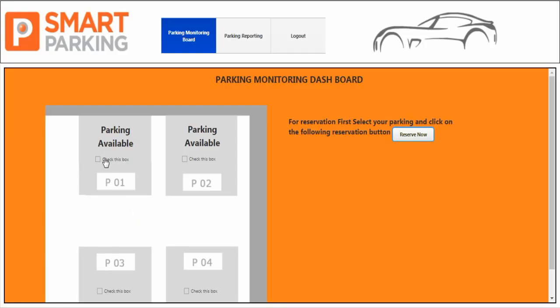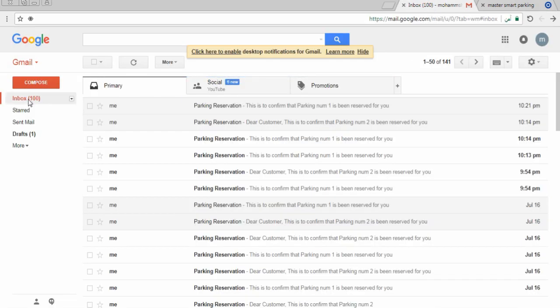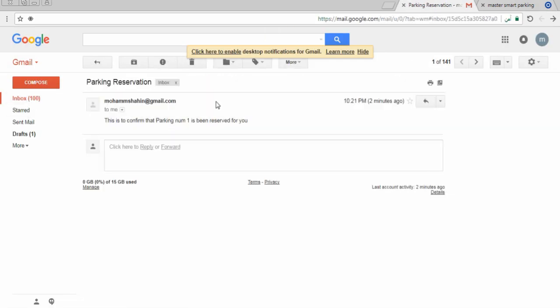If we want to reserve parking number one, we go to the application and click 'Reserve Now'. The moment we click reserve, an automated email will reach that client. If we go to the inbox we will find that this is to confirm that parking number one is being reserved for you.